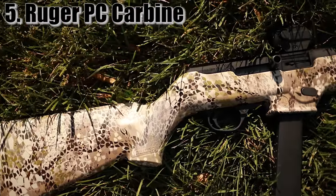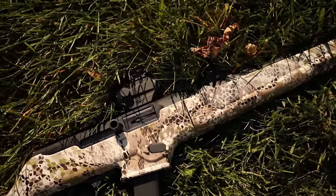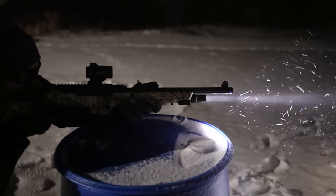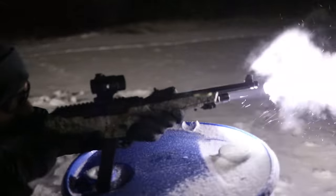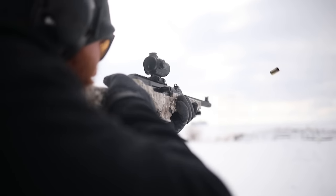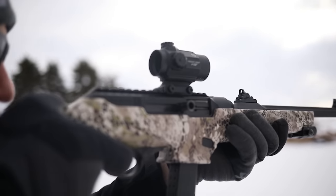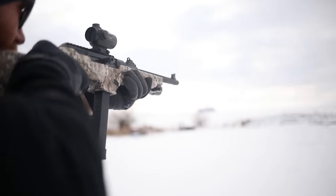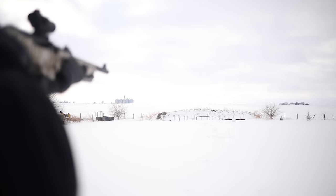At number five we have the Ruger PC Carbine. It has a lot going for it, but its modularity and ability to transform is pretty impressive — they have takedown models, M-LOK rail models, collapsible stock models, and traditional rifle stock models. The original PC Carbine was modeled after the famous 10/22, has a blowback action, and has very similar controls, allowing you to go back and forth between the two seamlessly. The 10/22 is probably the highest selling .22 of all time, so now you can upgrade to 9mm for more ballistic performance.